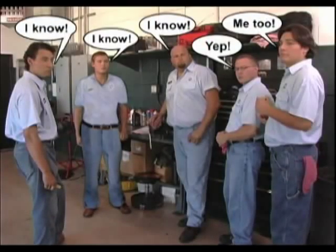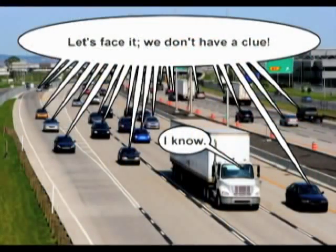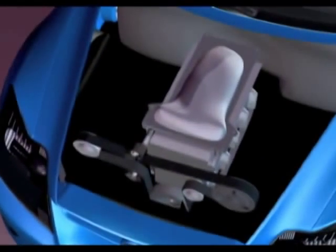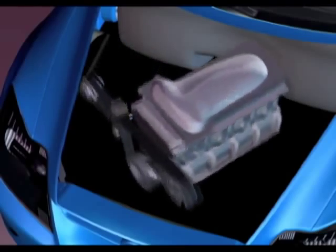As all professional auto mechanics know, and most consumers don't, there are two belts at the business end of an engine — formerly called the front of the engine, until transverse engines confused the issue.